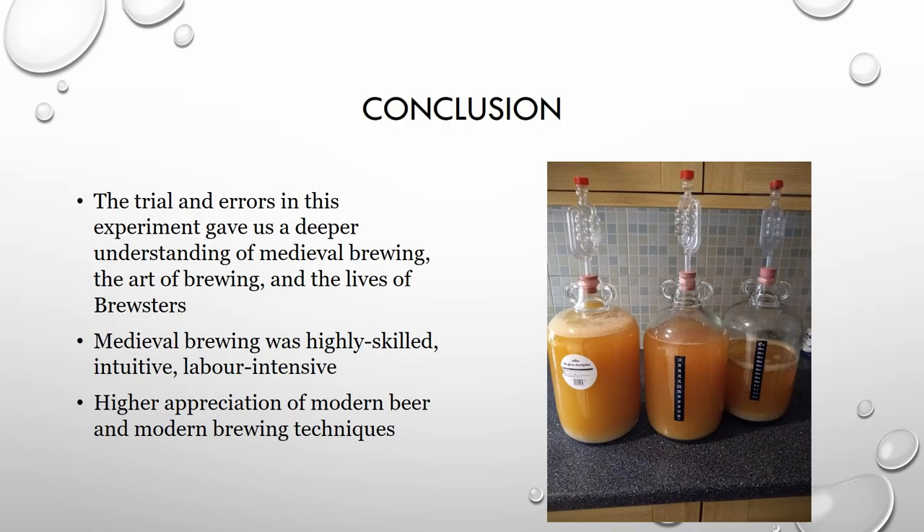So try some! Overall, throughout our entire process, the trials and errors in this experiment gave us a deeper understanding of medieval brewing, the art of brewing, and the lives of brewsters. Brewing was highly skilled, intuitive, and labor-intensive in this time, especially without the scientific techniques and temperature measurements we have available today. We gained not only a higher appreciation of medieval brewing but also of modern beer, the taste, and modern brewing techniques such as the efficiency. It was much more expensive to brew the medieval beer — as poor PhD students, this was actually not a good idea. Every time we brewed, the inefficiency was painful. But it was good. Thank you very much.